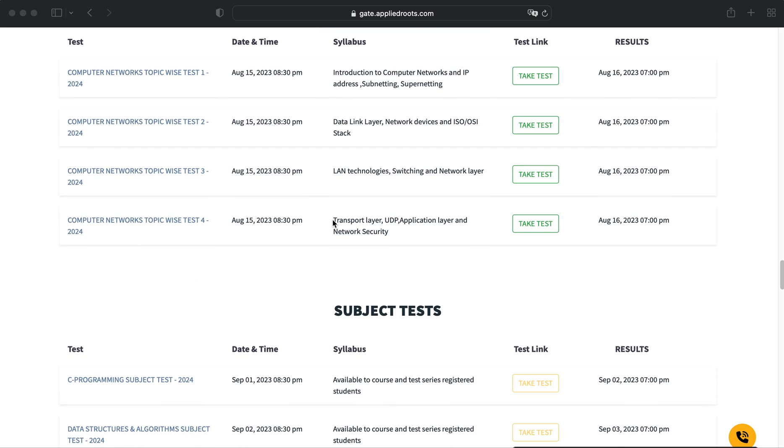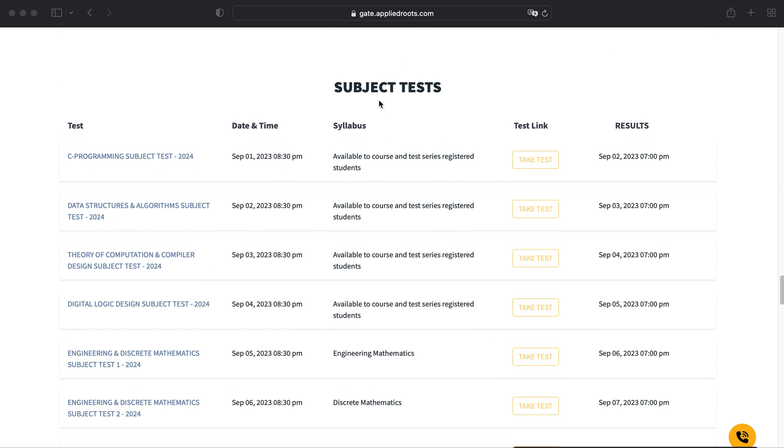Apart from topic-level tests, we are also conducting subject-level tests. These will start from September 1st and will be available only to our course-enrolled and test-series-enrolled students. You will also find the detailed schedule for results, and you will get detailed solutions for each and every question in the test.